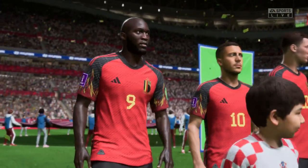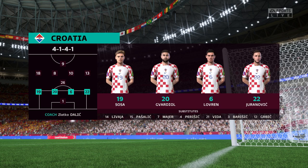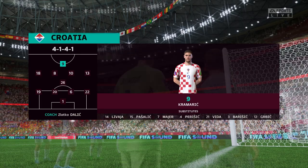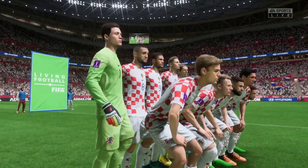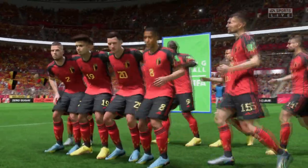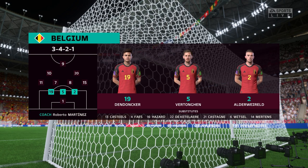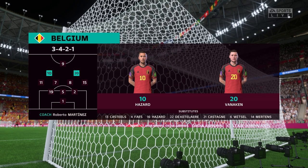They only need a point to go through to the knockout stages. The starting eleven for Croatia: Luka Modric plays with Mateo Kovacic in the centre of midfield, and up front it's the Croatian international Andrej Kramaric. The starting players for Belgium: Thibaut Courtois begins in goal; Toby Alderweireld and Jan Vertonghen play at the back; Kevin De Bruyne plays with Youri Tielemans in the centre of midfield; and in attack, Eden Hazard starts alongside Romelu Lukaku.